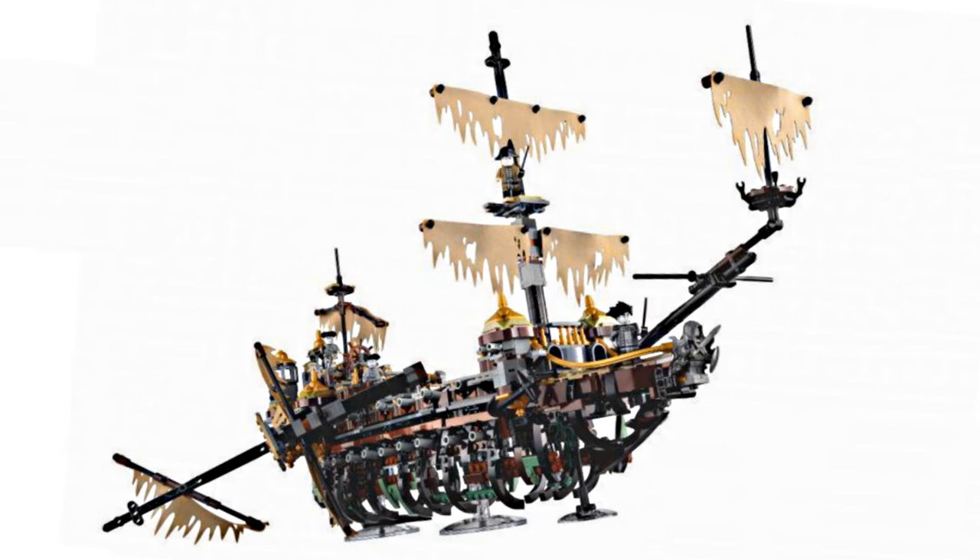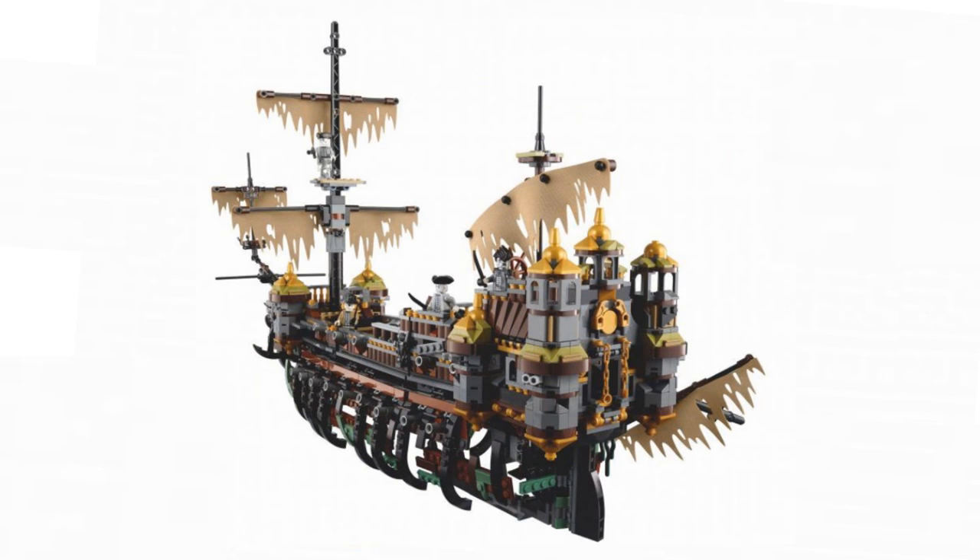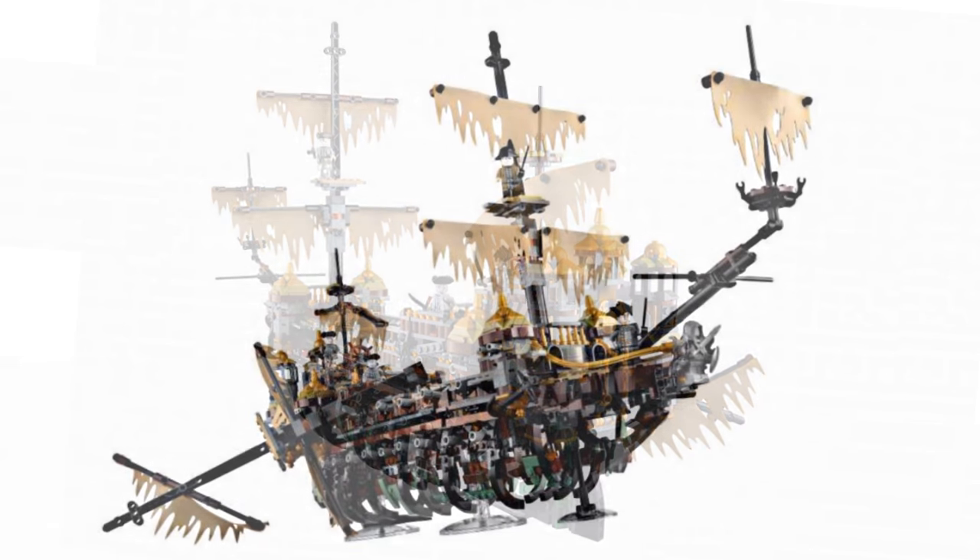So what do I think of this ship? I love it, honestly. This was the only set holding me off from doing my most wanted sets of Spring 2017 video, and honestly, this might be number one. Maybe I want it so much because it has been a while since I've built a LEGO Pirates ship, so I've been thirsty for one.